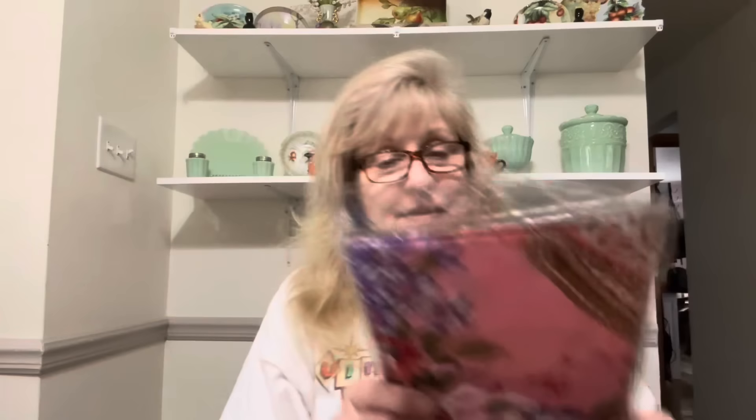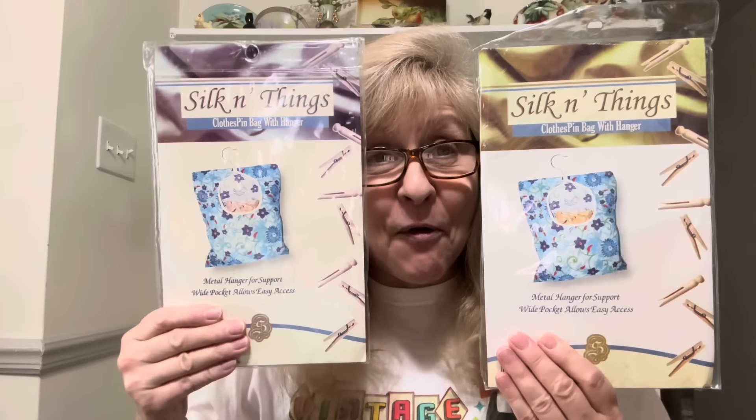Then I got these two clothespin bags. They're so cute — they have different patterns. And I still love to hang my clothes outside, so these always come in handy. I picked those up — useful things.